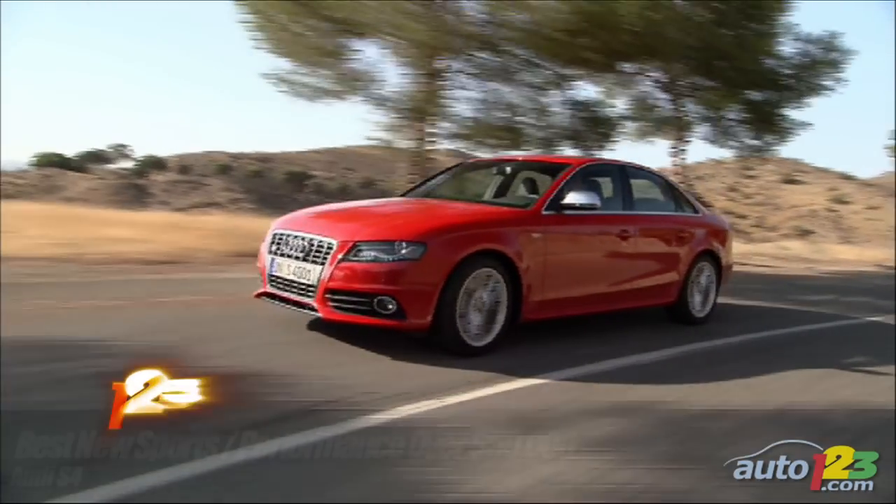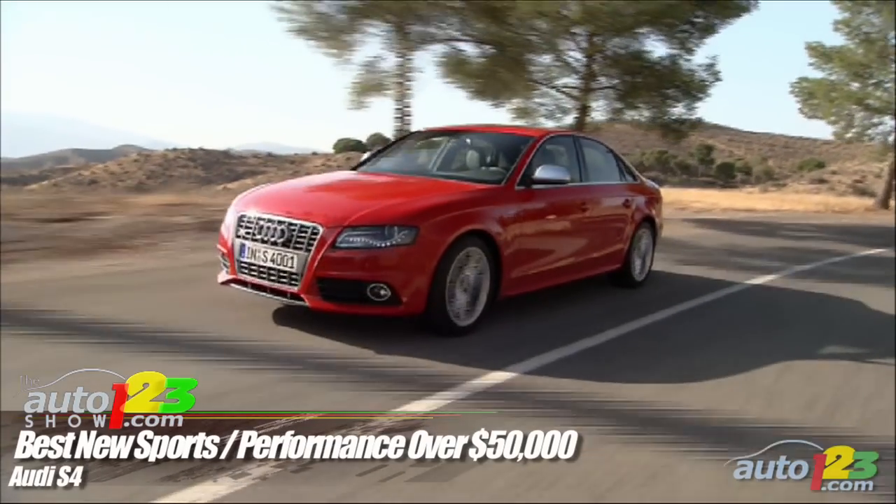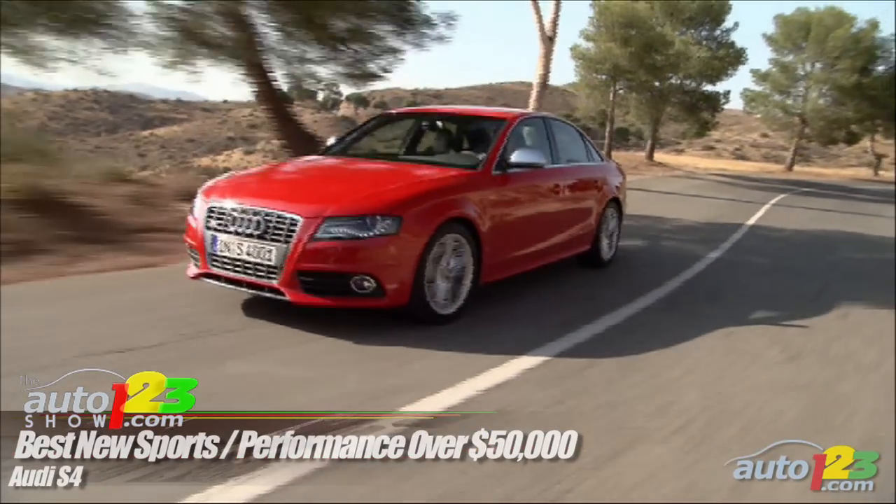Best New Sports Performance Over $50,000: A clear winner this time, the Audi S4 charmed the jury with its powerful and efficient engine, excellent vehicle dynamics and a reasonable price tag — for an Audi.